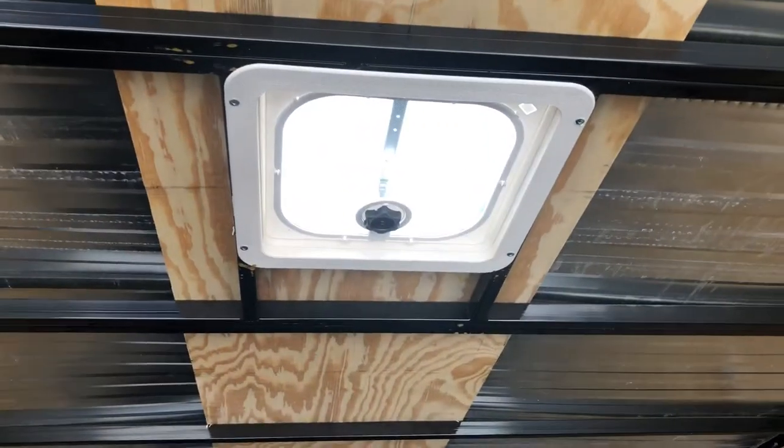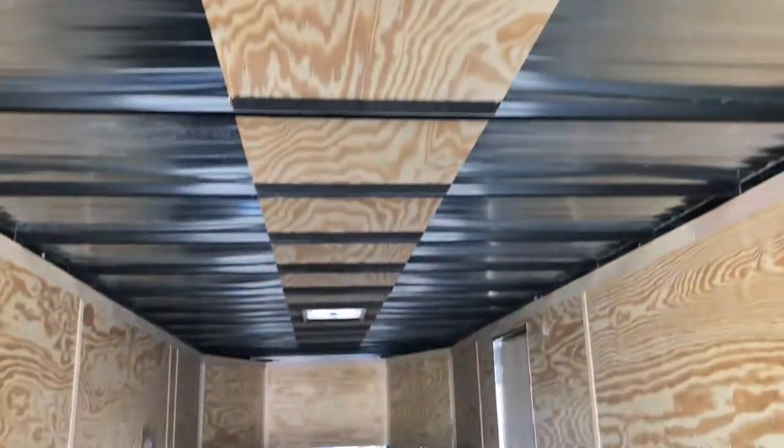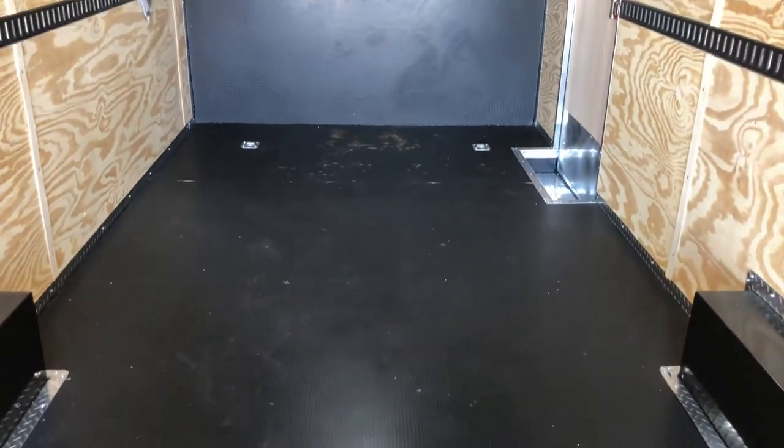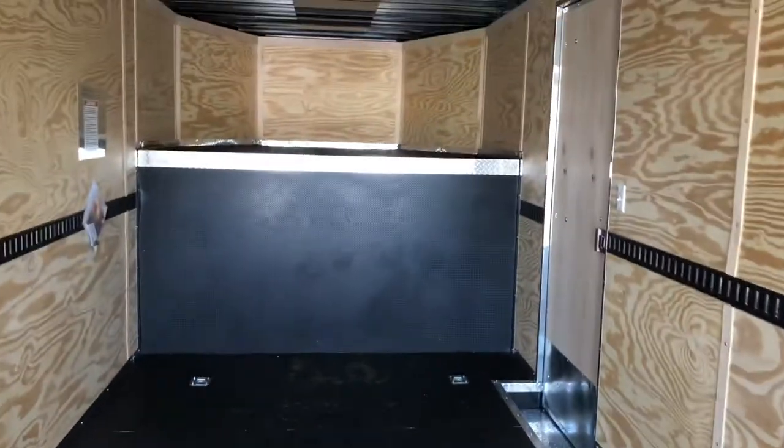Two overhead roof vents — it looks like they're both braced for AC, so if you guys ever want to add AC the bracing is already done. And again, this floor is going to give you guys an extremely durable, great floor to use in this gooseneck trailer here.